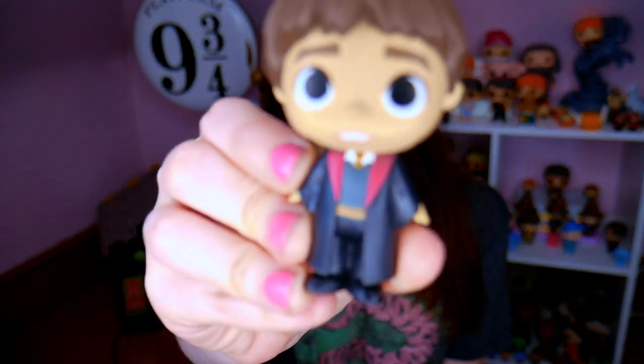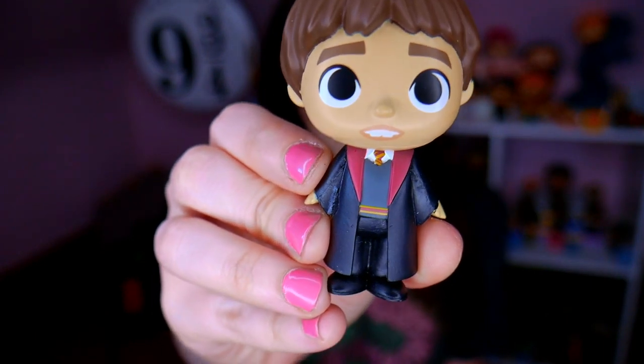That being said, let's go ahead and get into my top 10 most valuable. Number 10 — I feel like my Harry Potter series is one of the reasons why I couldn't call this just 'most valuable Funko Pops.' My number 10 is a mystery mini, and it is Neville Longbottom. He is from Wave 2 of mystery minis. He was exclusive only to Barnes & Noble. I want to say he was probably a 1 in 24 or a 1 in 36. He was tough to find.